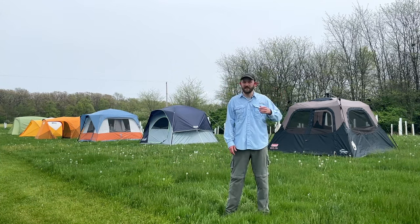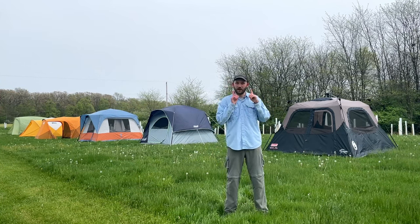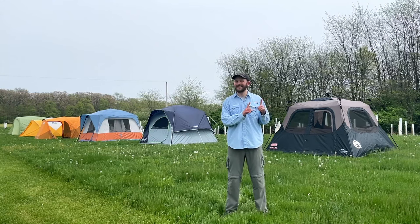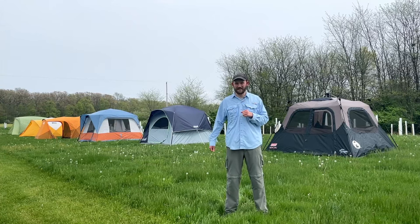I found that some of these tents performed incredibly well while others actually broke. We're going to get into all of the biggest pros and cons of each tent, and for each tent I'll also tell you who should buy it, because a higher score doesn't necessarily translate into that being the best tent for you. So without further ado, let's get into tent number six.